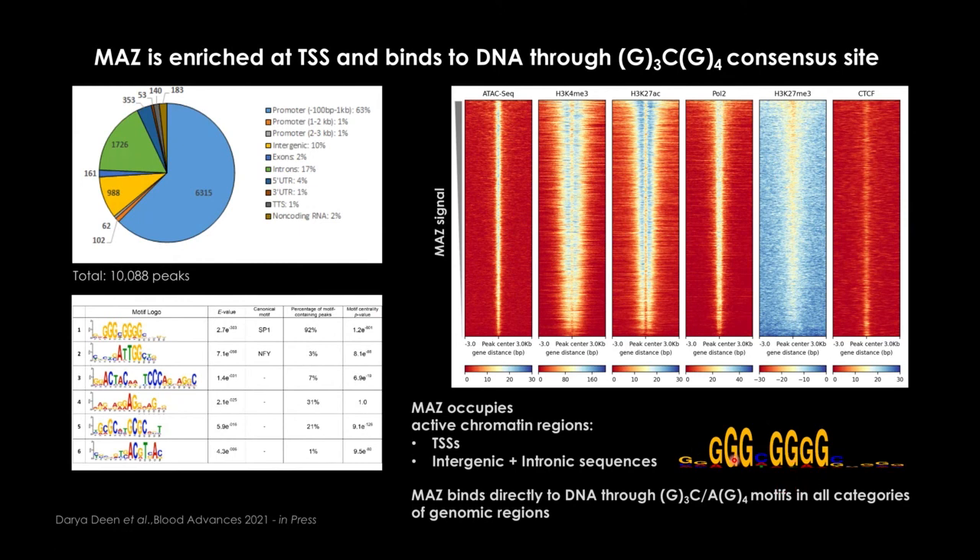We then compared MAZ signal to other key genomic features. We found a correlation between MAZ signal and open chromatin regions by ATAC-seq, a correlation with trimethyl-H3K4 marking promoters, a correlation with H3K27 acetylation marking both enhancers and active promoters, a correlation with polymerase, and an inverse correlation with the repressive H3K27me3 mark deposited by Polycomb group proteins. Additionally — not in the paper — there is a correlation with CTCF, suggesting MAZ may also have a role in global chromatin architecture.